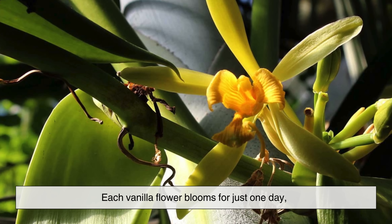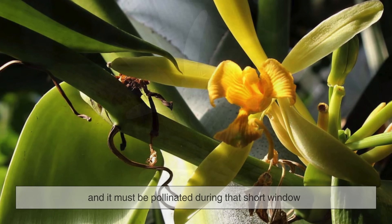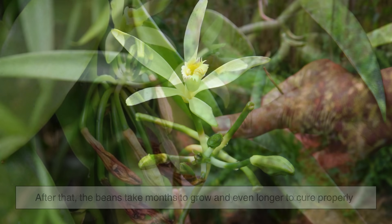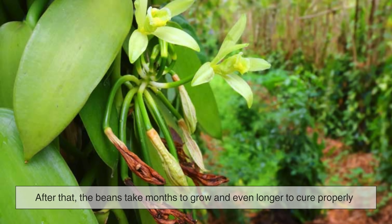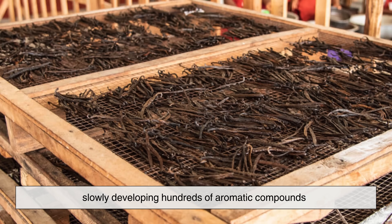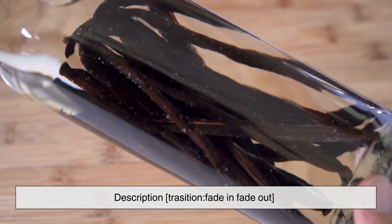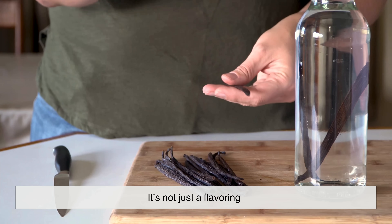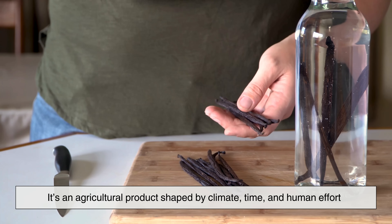But getting from flower to flavor isn't easy. Each vanilla flower blooms for just one day, and it must be pollinated during that short window. In many places, this pollination is done by hand, flower by flower. After that, the beans take months to grow, and even longer to cure properly. That curing process is where the magic happens, slowly developing hundreds of aromatic compounds. This long, labor-intensive journey is exactly why real vanilla is so expensive — it's not just a flavoring. It's an agricultural product shaped by climate, time, and human effort.